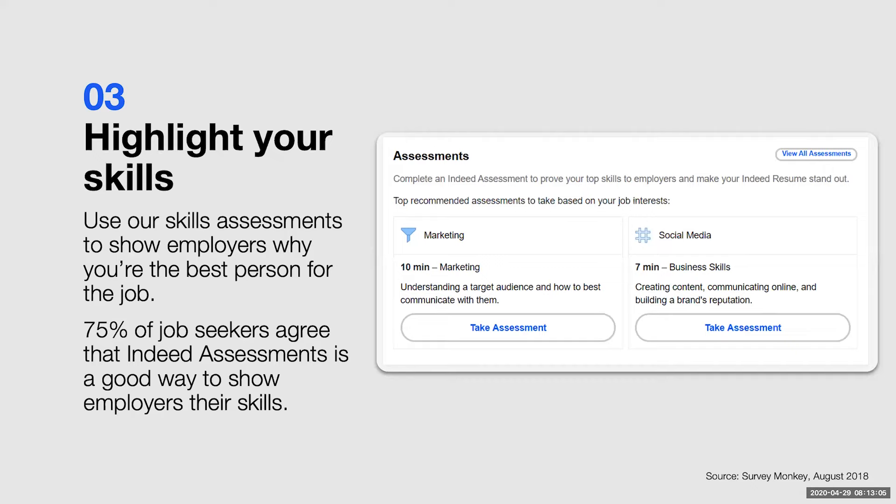Once you've created that account and added a resume, a great way to stand out to employers is to show your skills through assessments. Indeed has over 50 assessments that you can proactively take — they're short tests created by psychologists for a variety of different industries and skill sets. You can take these to stand out and show employers your skills in a way that your resume wouldn't necessarily be able to do. 75% of job seekers do see assessments as a really great way to stand out to employers. When you do take those assessments, you have the option to share the results on your resume for employers to see, or you can hide those results at any time.